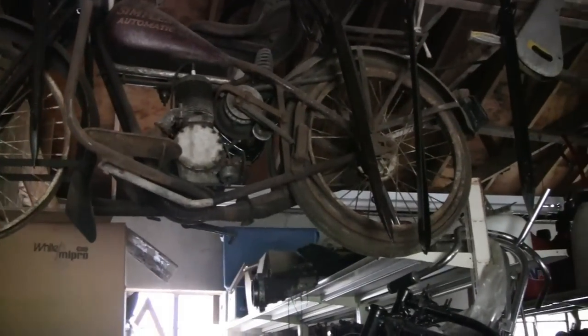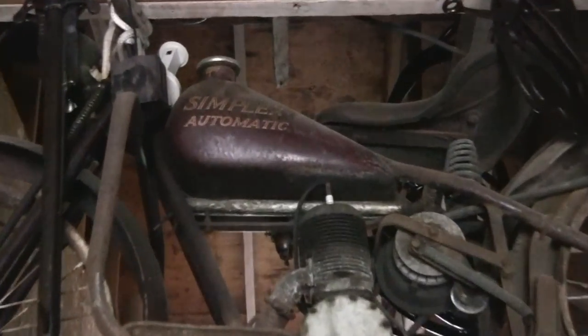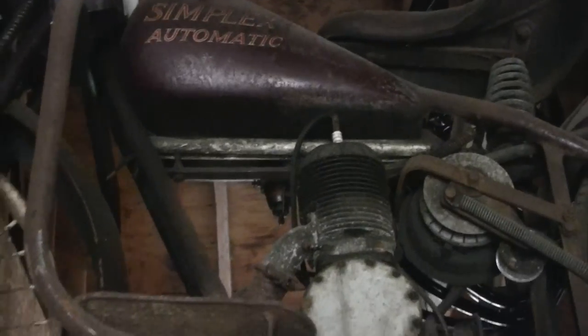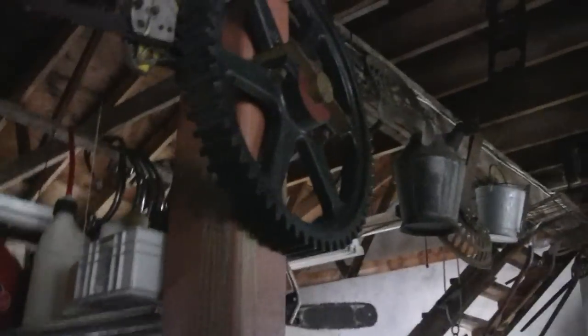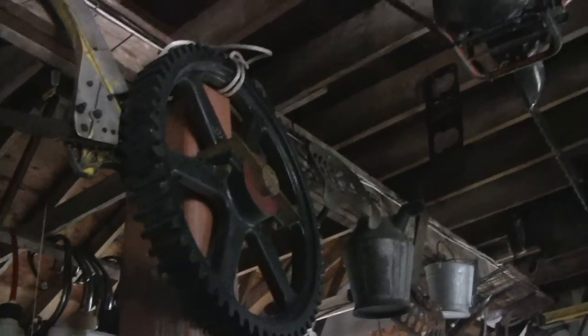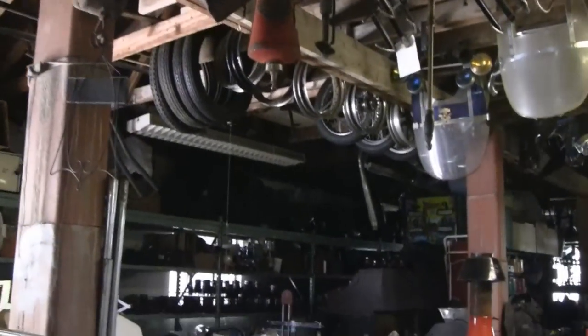What's this up here? Wow. I don't even know what that is. Simplex Automatic. Pretty old though. It's a hell of a gear - heavy gear to be hanging up on a rafter. Pretty cool, man. All kinds of cool stuff up here. Sorry about the lighting.